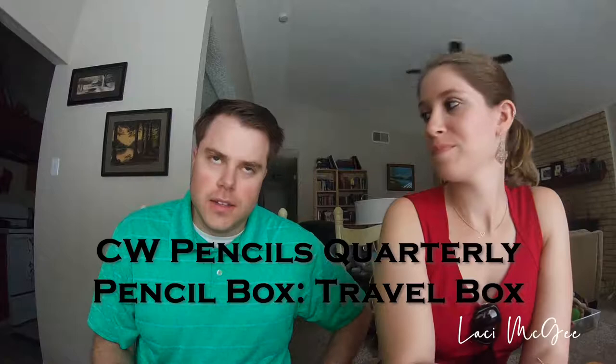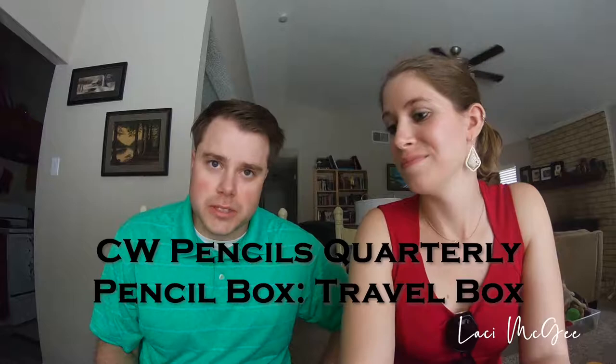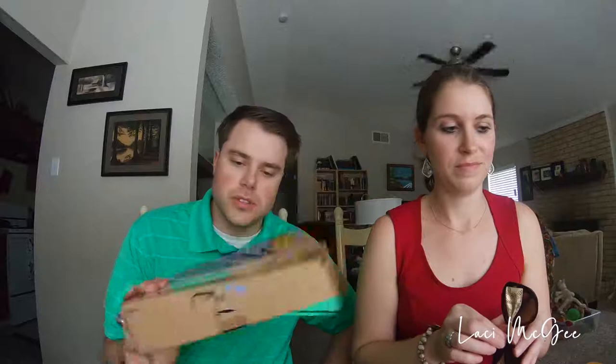Tell us, show us what you got. This is my first pencil box from CW Pencil Enterprise in New York. It's a specialty pencil store in New York. Yesterday we got my first Blackwing volumes that I've ever gotten, and today we have our first CW Pencil subscription box. It's a quarterly subscription. I've waited literally months for this box.